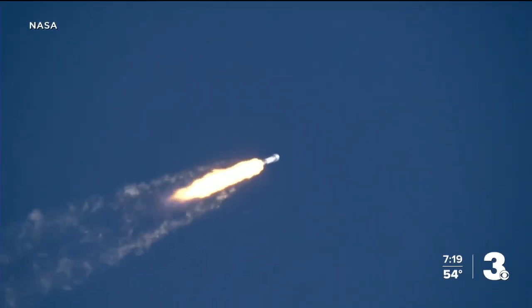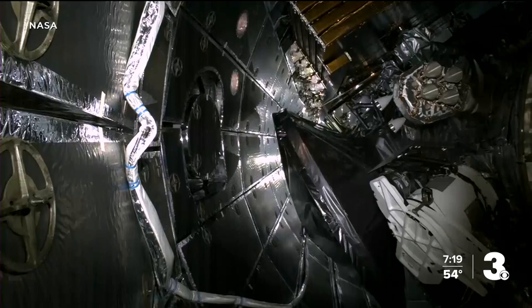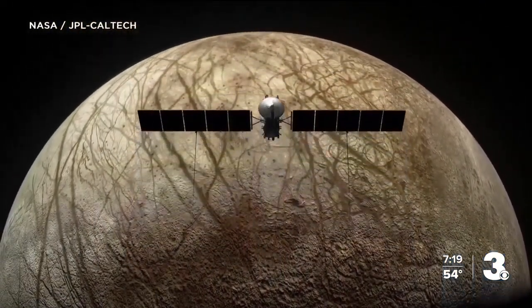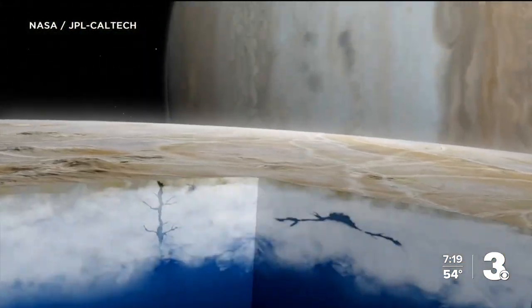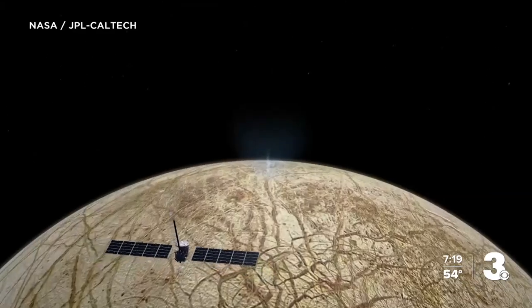NASA says it's a very promising place to look for the potential of life in our solar system. The scientific payoff is pretty dramatic. They know there is an ocean under the frozen crust of this moon Europa — they can tell that by a variety of remote means. They're hoping to find out with this mission: is that environment habitable? In other words, are the conditions there that could enable microbial life, perhaps to have formed and even be there today?